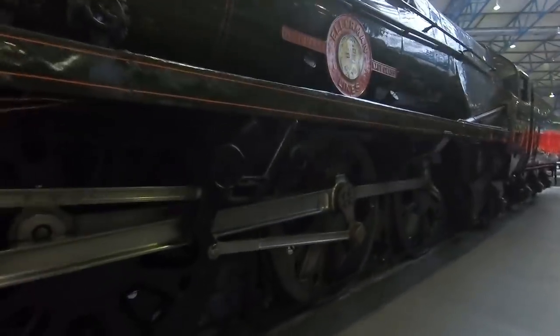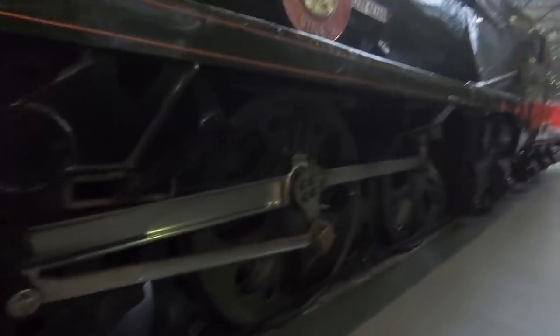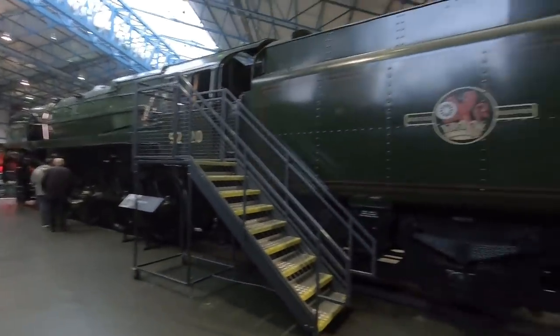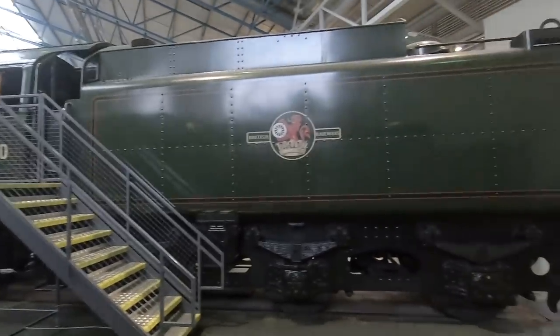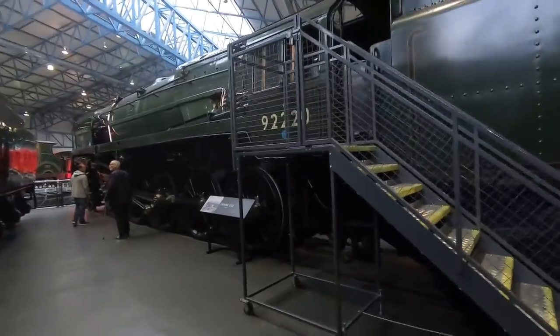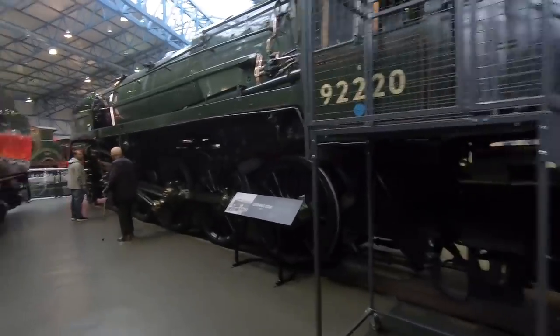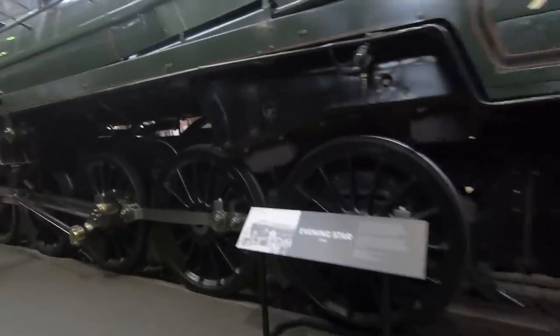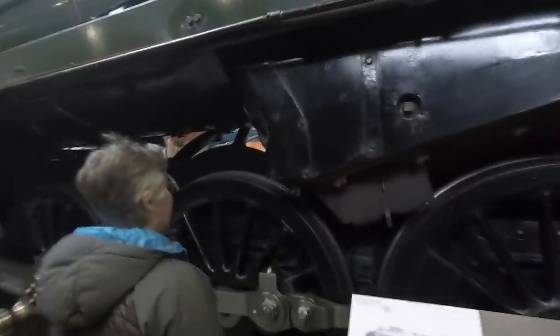It's a Navy class. Merchant Navy class. It's a little bit dark in here — it's having trouble. And over here, that's the Evening Star. Look at the size of the wheels. You're five foot four, aren't you? So those are five foot driving wheels, aren't they?